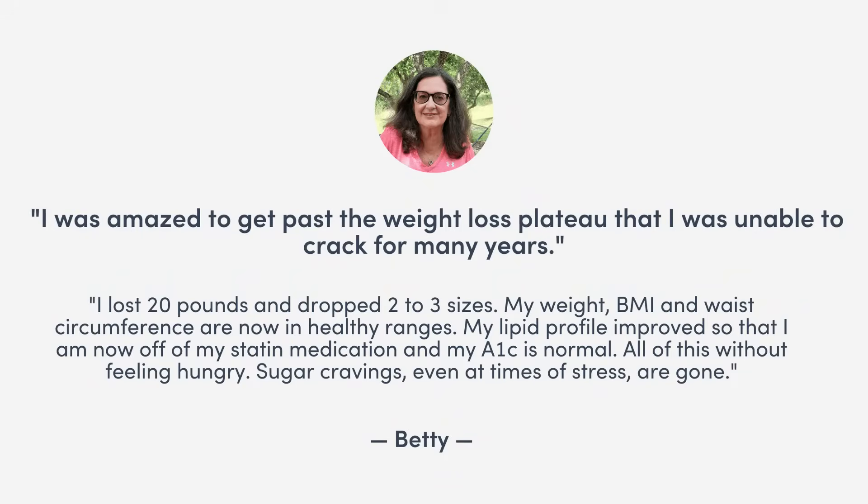Lowering blood sugar after eating is important. Not only will it give you more energy, you'll also reduce your risk for insulin resistance. One of our members, Betty, lost 20 pounds, got off her statin, and lowered her A1C from the pre-diabetic to normal range with a low insulin and inflammation lifestyle. And you can bet that she used some, if not all, of these strategies you're about to learn.